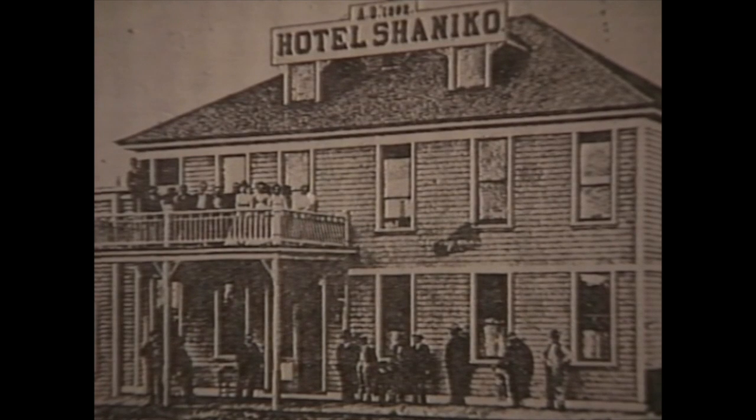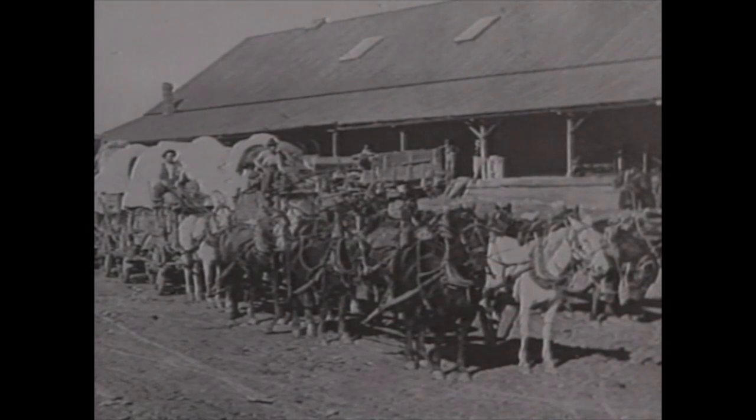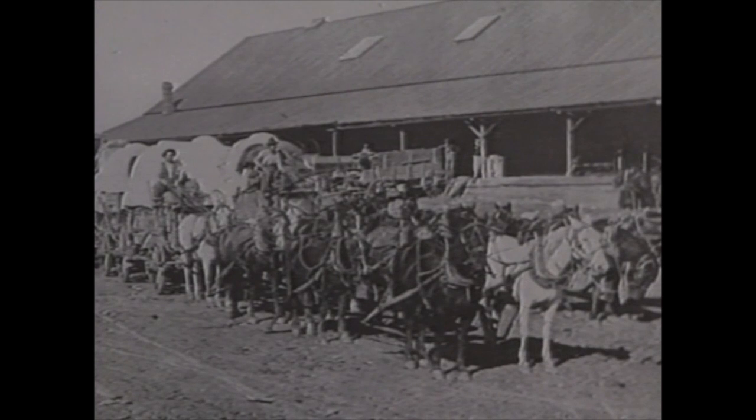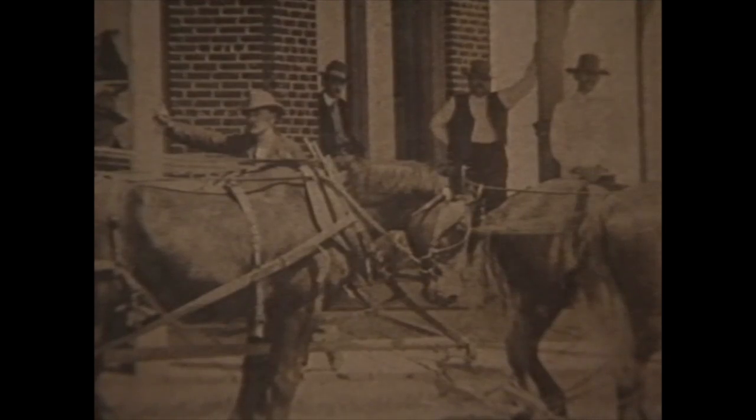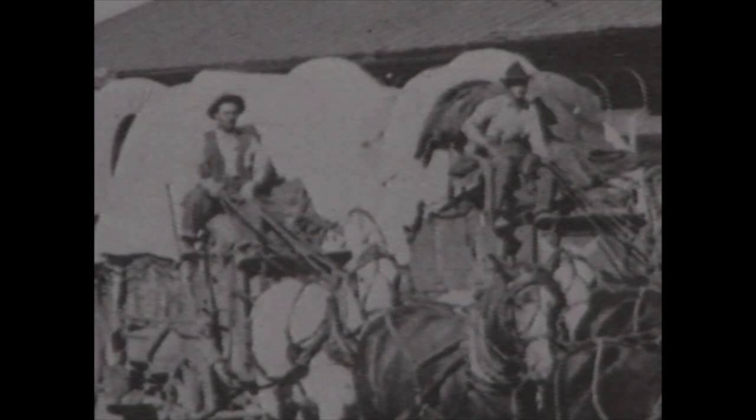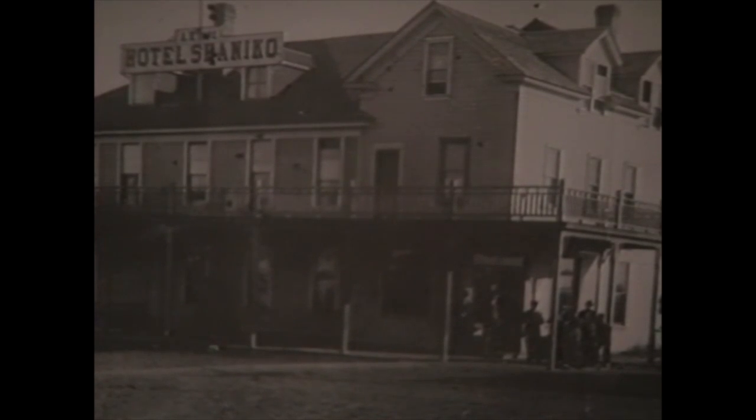Five thousand people lived in Shanico at the turn of the century. Sheep ranchers from Central Oregon brought their wool to the railhead in Shanico to be shipped to markets all over the world. I'd just like to get back here when all the railroad guys and the cattlemen and sheepmen and ranchers all got in here at one time — I bet they'd have a lot of stories. In 1911, the railroad built its new main line through Bend, bypassing Shanico. Later that year, fire destroyed most of the buildings in town. Many simply walked away.